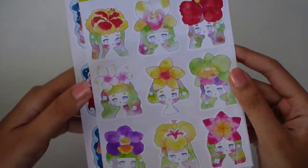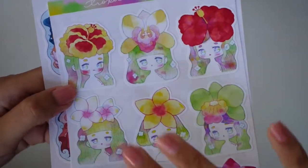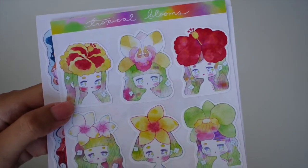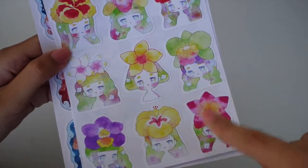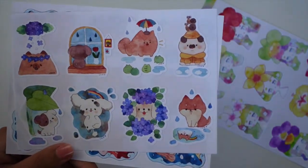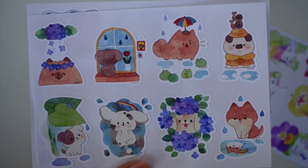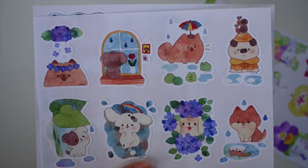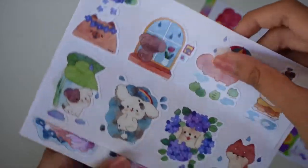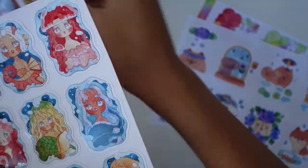The last three things I got from her shop are all sticker sheets. The first is the Tropical Bloom set — I really like this watercolor art style. Each of these girls has a different flower on her head. Then I got the Watercolor Rain Dog set — I just had to get it, I really love this whole watercolor look she does. And then the last set kind of reminds me of those Forest Friends stickers but they're smaller.